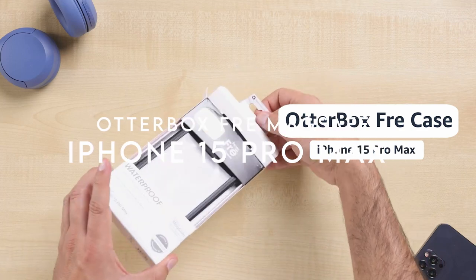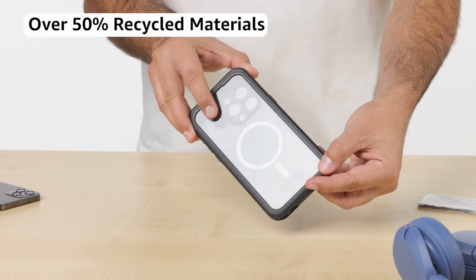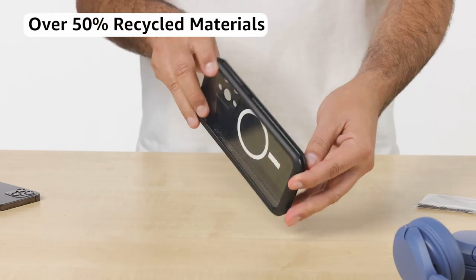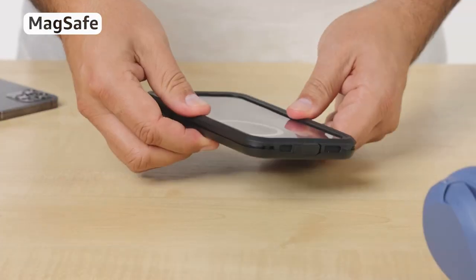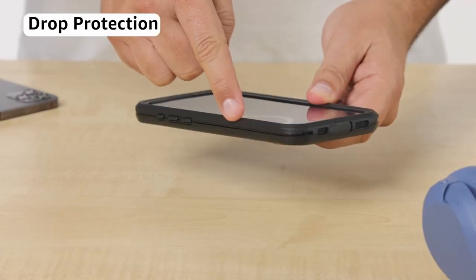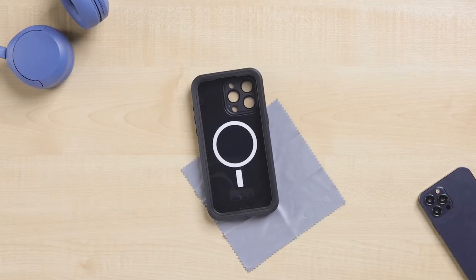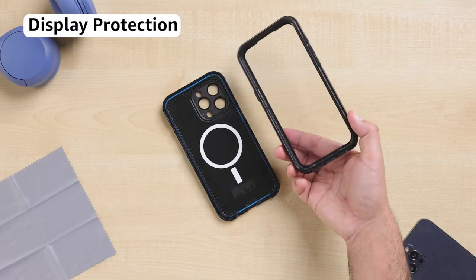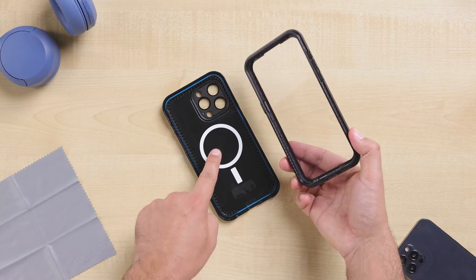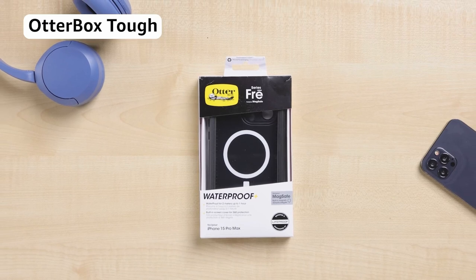At number 4, we have the Otterbox Frē MagSafe. The Otterbox Frē Series waterproof phone cover with MagSafe is a game-changer for anyone who needs serious protection for their device. This cover is specifically designed to handle heavy drops while keeping your phone completely safe from water damage. It's tough enough to withstand the wildest adventures, making it perfect for outdoor enthusiasts and anyone on the go. One of the standout features is the multi-layer protection, which includes port covers that keep dirt and debris out, ensuring that even when you're out hiking or at the beach, your phone remains clean and functional. Plus, it's fully compatible with MagSafe accessories, allowing for seamless attachment to chargers and other devices.